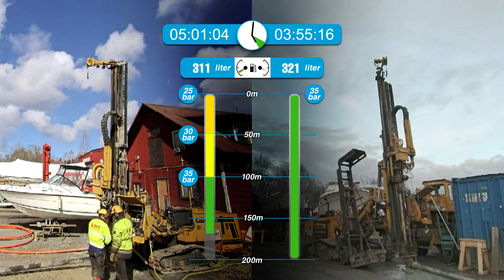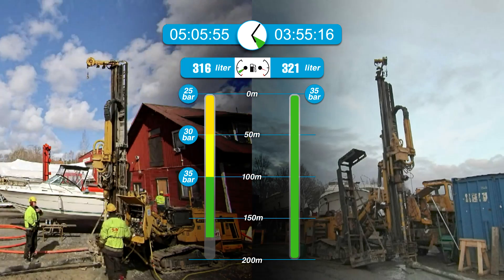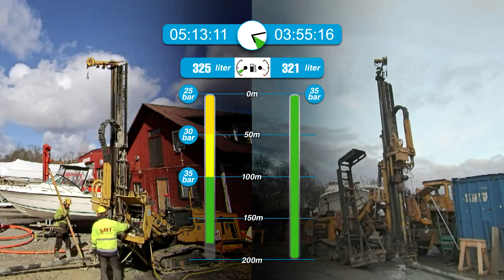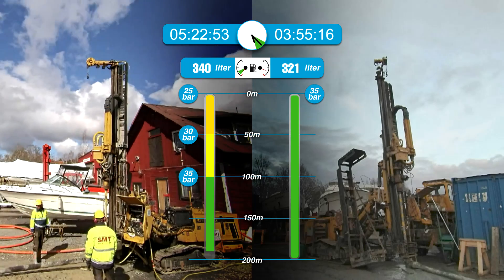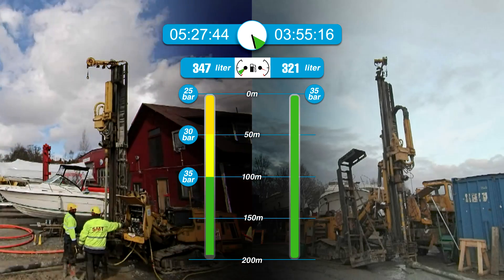After 5 hours and 10 minutes, high pressure drilling has consumed 321 liters of fuel. This is when the high pressure approach has become more fuel efficient. The variable method still has 36 meters left to go.